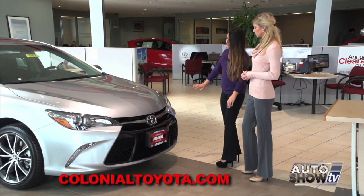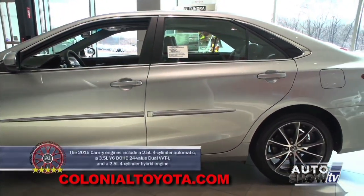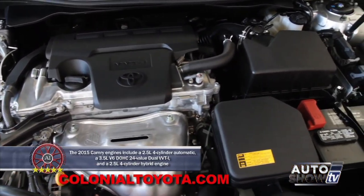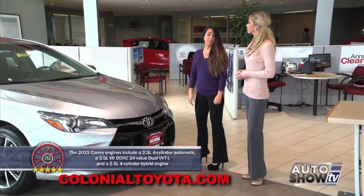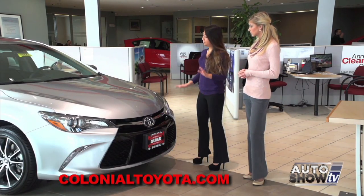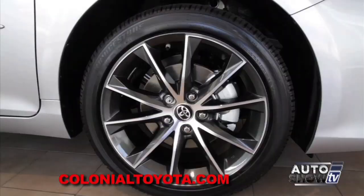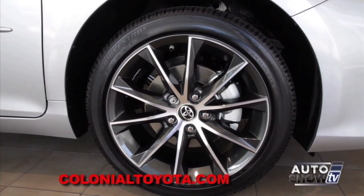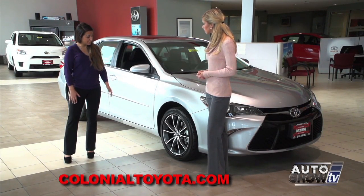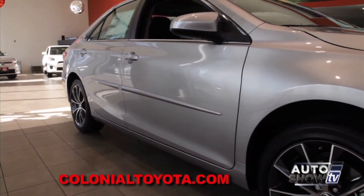It comes with LED headlamps and a complete redesign on every panel except the roof. It comes in a four-cylinder and a six-cylinder. The six-cylinder gives you 268 horsepower; the four-cylinder gives you 178 — so plenty of power for this vehicle. This Camry XSE has 18-inch alloy machine-faced wheels with black paint on the inside, giving it a really sporty, aggressive appearance. It also has body side moldings on the side.